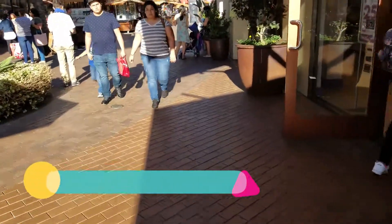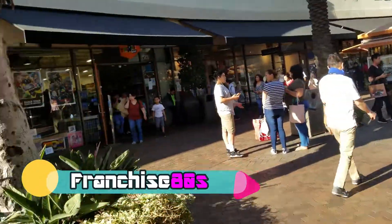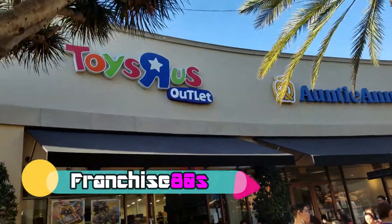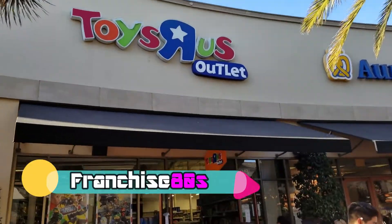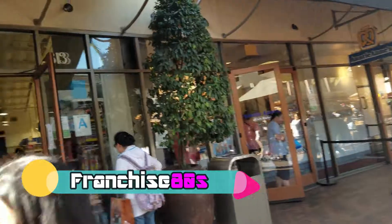Hey guys, Franchise here with Franchise80s.com. Thanks once again for joining me on another one of my videos. On today's video, I'm bringing you a recent toy pick that I went on when I was at Citadel.